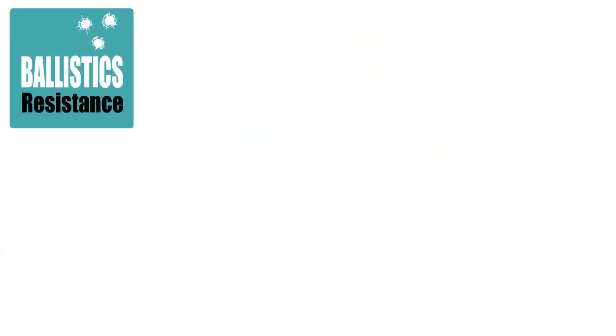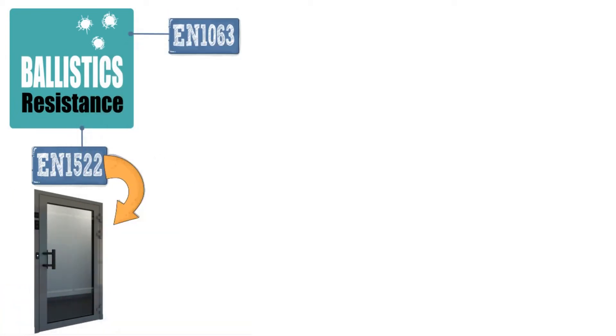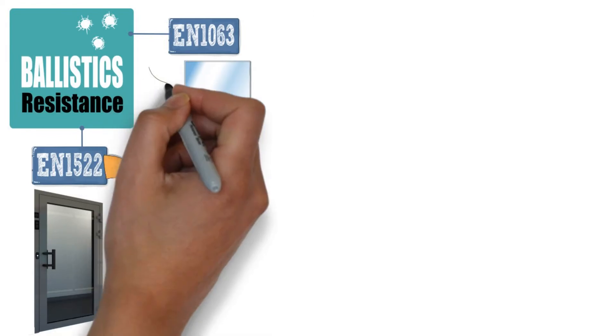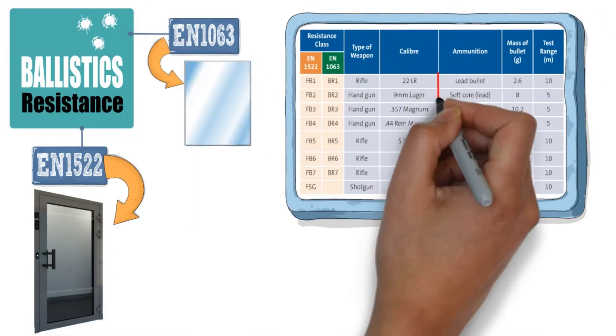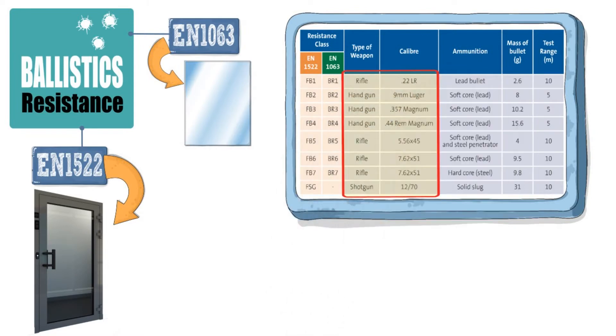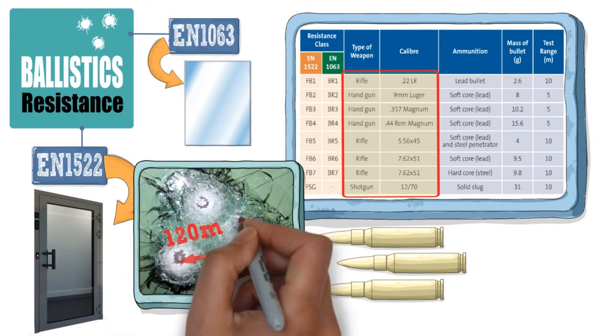When it comes to ballistics resistance, it's vital that you are aware of another dual set of standards: the EN 1522 for the whole door set and the EN 1063 for the glazing. Doors can be certified for a range of guns and, for each test, three identical bullets are fired at the same small area, just 120mm apart.